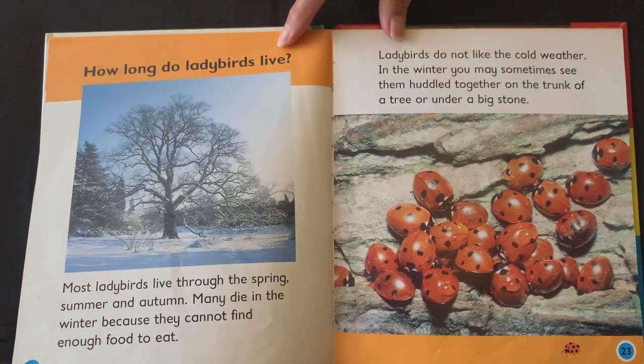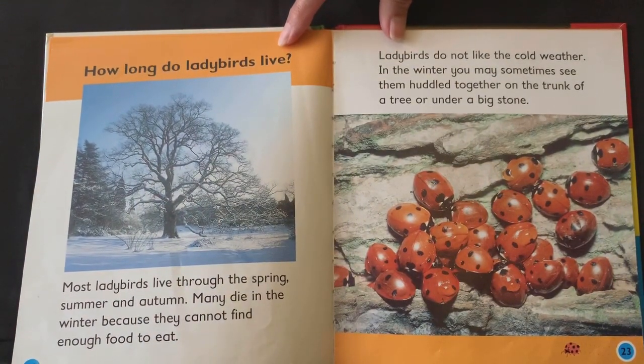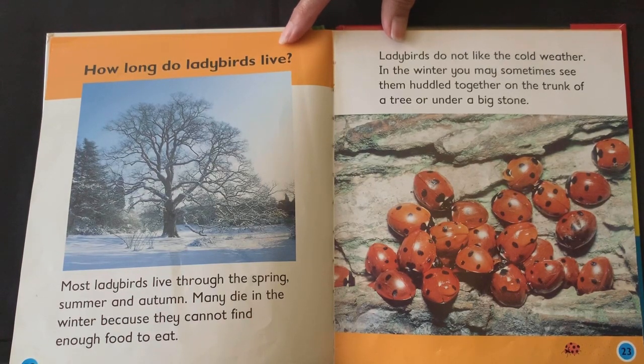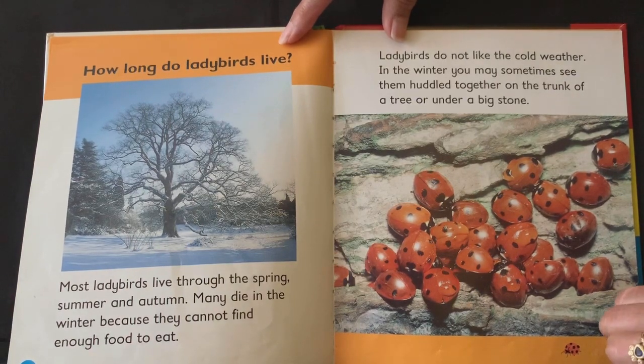How long do ladybirds live? Most ladybirds live through the spring, summer and autumn. Many die in the winter because they cannot find enough food to eat. Ladybirds do not like the cold weather. In the winter, you may sometimes see them huddled together on the trunk of a tree or under a big stone.